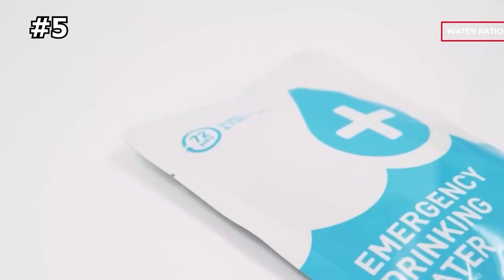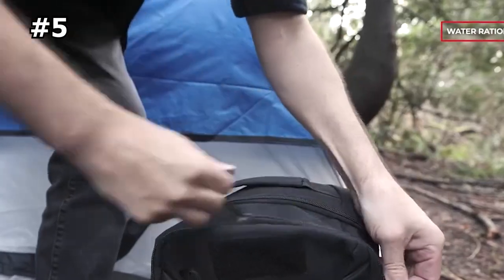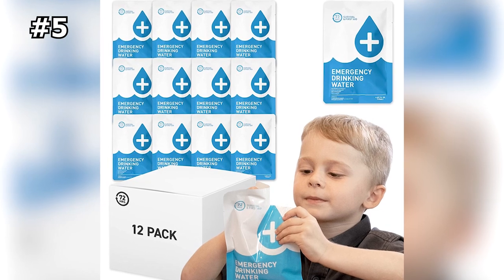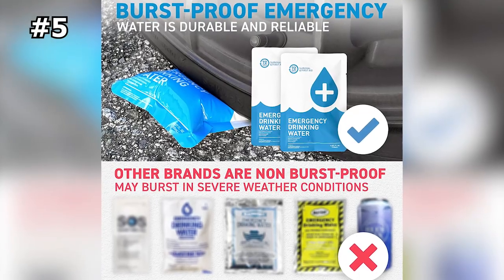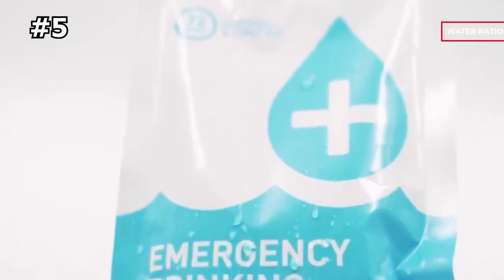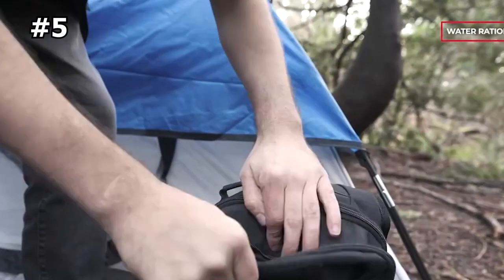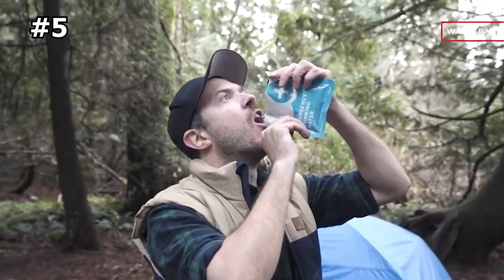Number 5: 72-Hours Emergency Drinking Water. 72-Hours is a leading emergency water supplier in the USA, offering premium-quality water pouches that have a five-year shelf life and non-bacterial contamination feature. Each pouch can withstand extreme temperatures from minus 40 degrees Celsius to 99 degrees Celsius and harsh environments. The 12-packs of water pouches can sustain a person for three to five days, making it an ideal choice for survival and emergencies. The pouches are made from a specially designed polymer foil sachet that can withstand high pressure and even the weight of a car driving over it, making it more burst-proof compared to other leading brands.